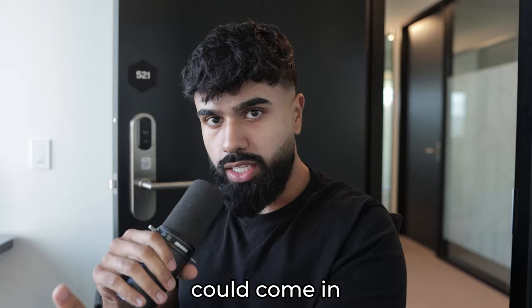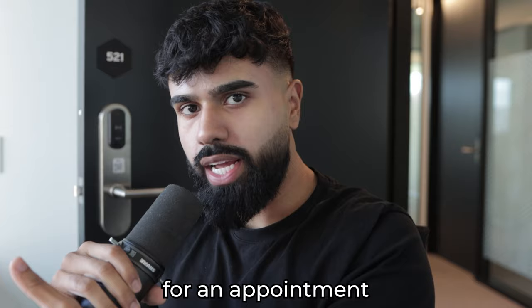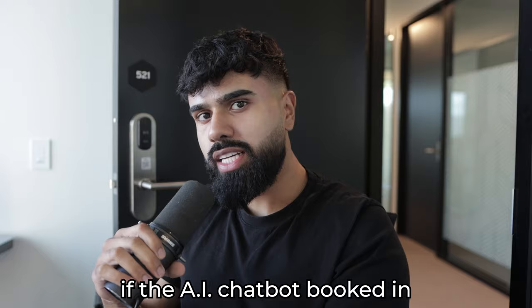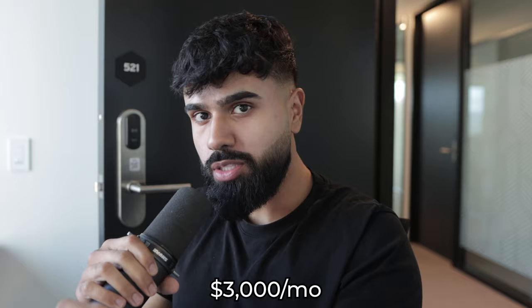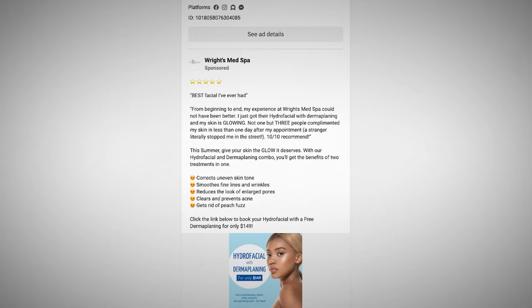How much would the med spa owner be willing to pay for an AI chatbot that can text leads filling out the contact form and get them booked in for an appointment? Even if the AI chatbot only brought in an extra two clients a week, the med spa owner would make an extra $1,200 a month. If it booked five clients per week, that's an extra $3,000 a month. This rights med spa running lots of Facebook ads is a perfect example of a potential client eligible for this AI chatbot.